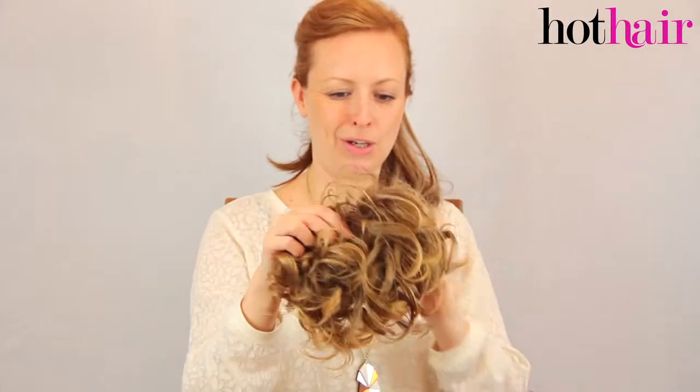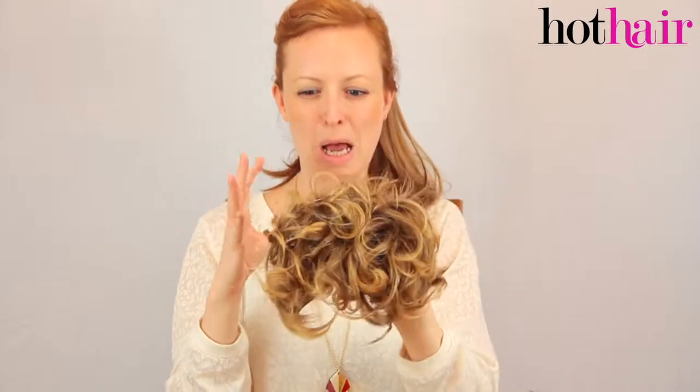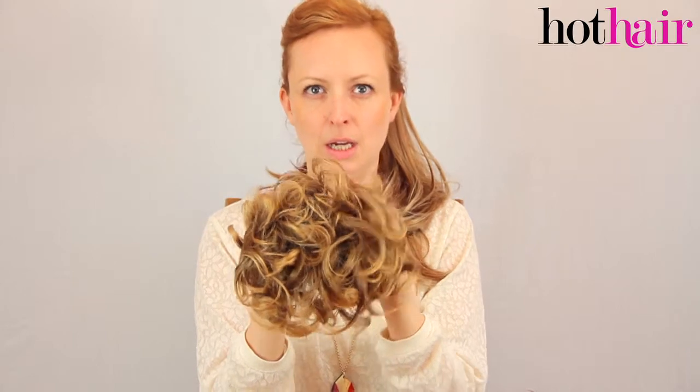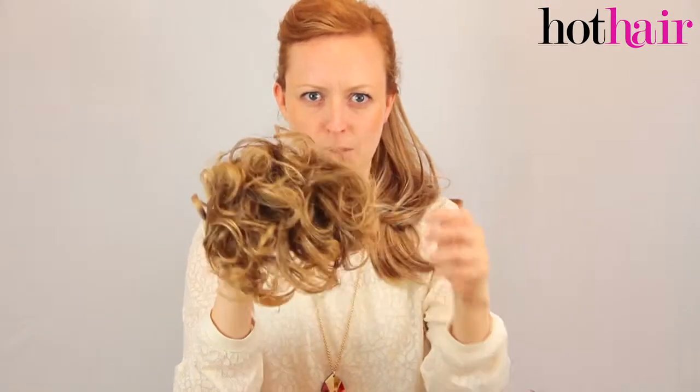The next one I'm going to show you is Harvest Gold. Harvest Gold is a lot more golden, as it says in the description, but it's got some really deep lowlights through it. If you've got naturally dark hair which you've had highlighted, this might be somewhat close to your actual natural colour.